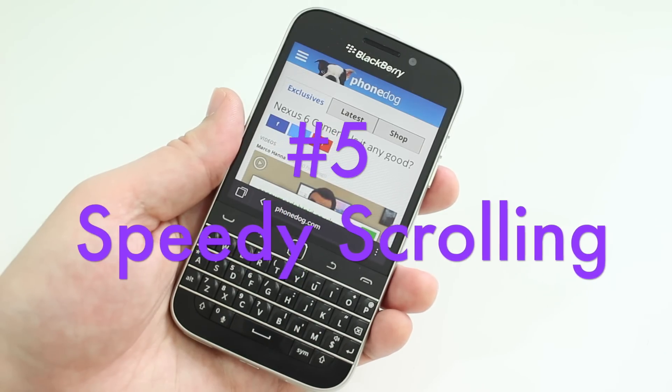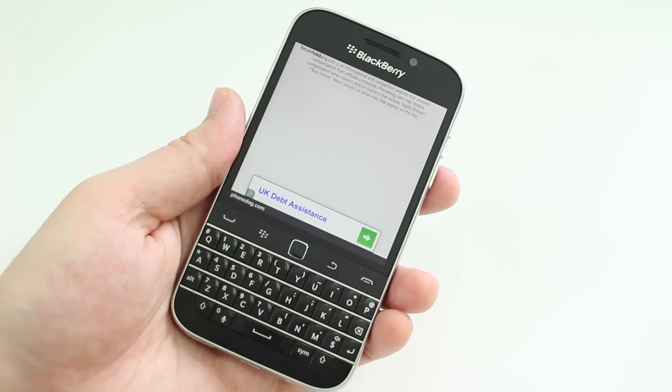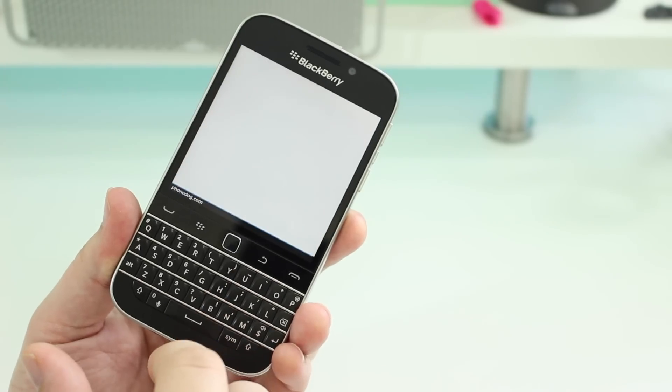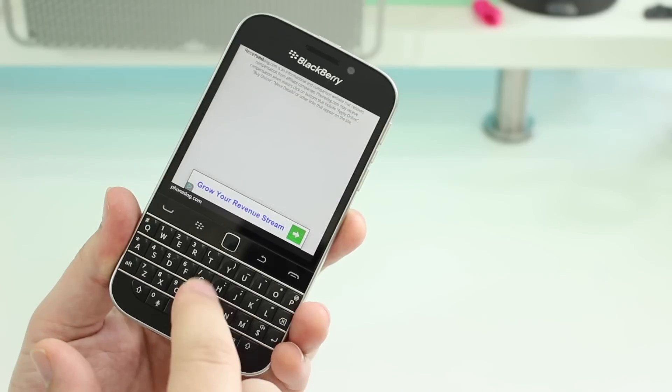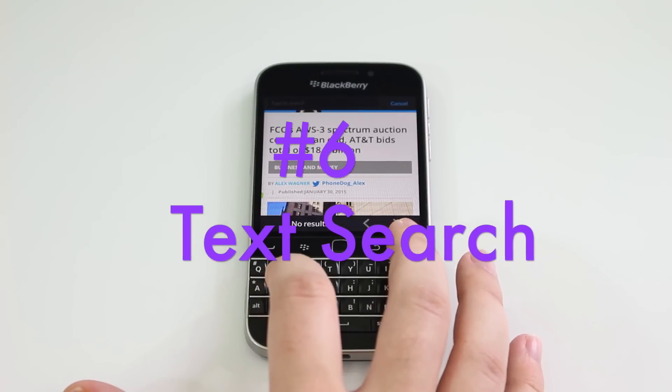Number five is along the same lines and comes in a two-for-one deal. If you want to go even faster and skip to the top or the bottom of a web page, hit T or B and it'll whiz you right there in a heartbeat.